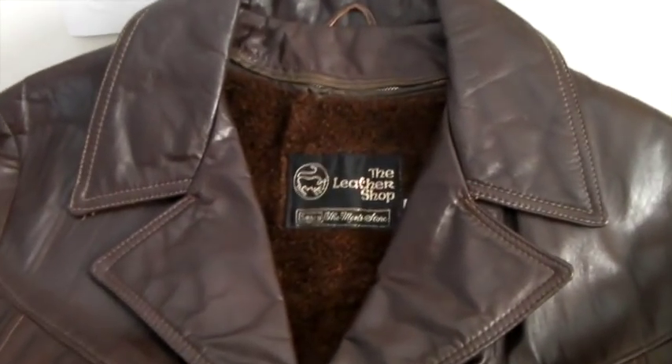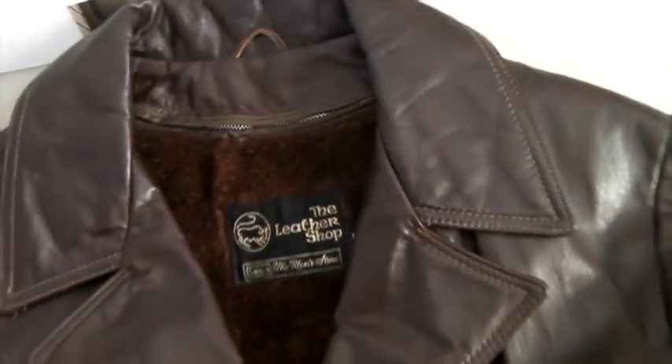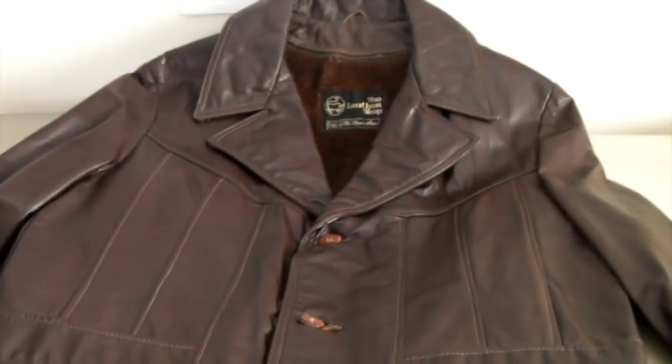This is a vintage men's Sears faux fur-lined leather jacket — the liner comes out — probably from the 70s. We had it up for $65 and someone offered $55, so we took that offer. Cool jacket.